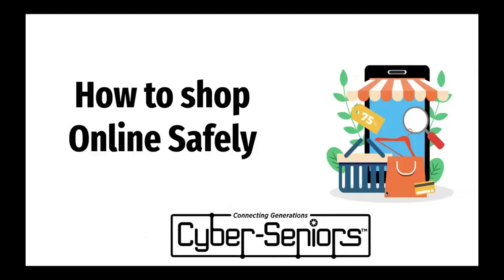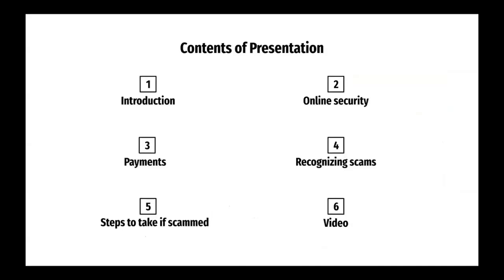Today we'll be talking about how to shop online safely. The topics covered are: introduction, online security, payments, recognizing scams, steps to take if you're getting scammed, and at the end we have a video to watch.